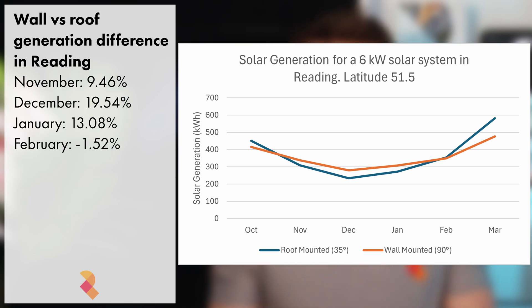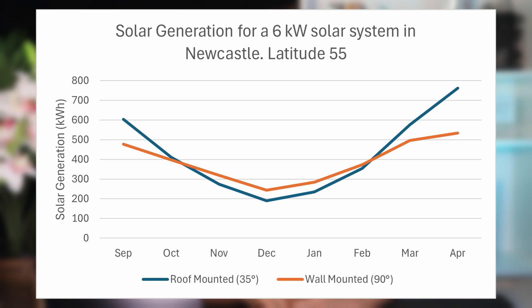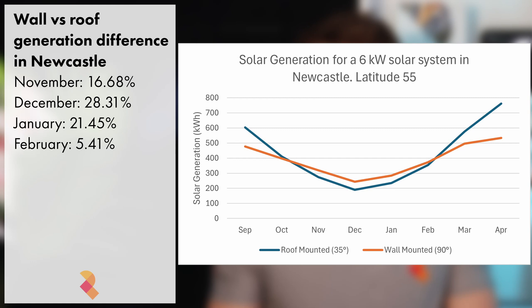Then in February, the lines cross over again, and over the month of February, the wall-mounted panels will generate about 98.48% of what the roof-mounted panels will generate. Interestingly, the further north you go, the more the wall-mounted panels will generate. Take a look at the graph on screen now, showing the equivalent system up in Newcastle at latitude 55. The wall-mounted panels should generate 28.31% more than the pitched roof system in December. In January, they'll generate 21.45% more, and they'll also outperform the pitched roof system in February as well.